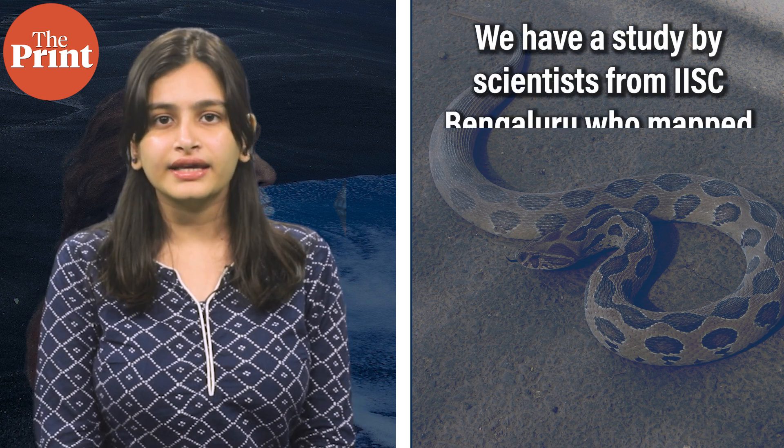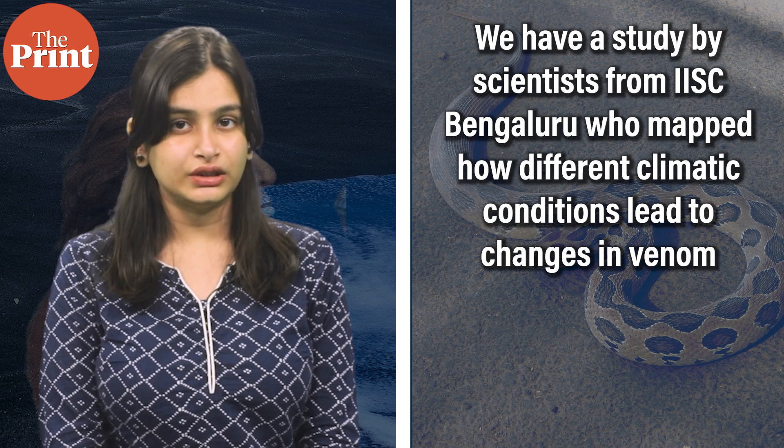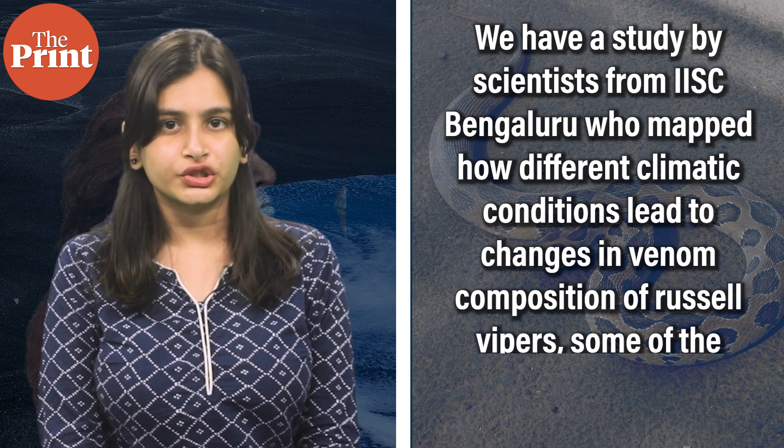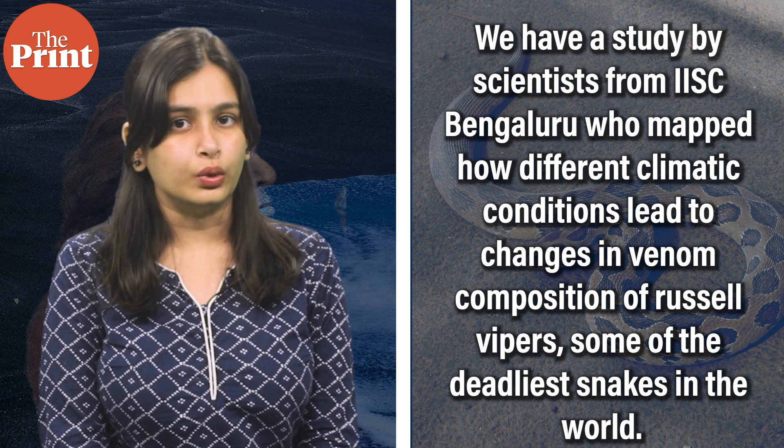We have a study by scientists from IISE, Bengaluru, who mapped how different climatic conditions lead to changes in the venom composition of Russell Vipers, who are some of the deadliest snakes in the world.